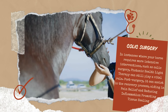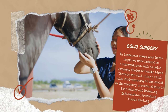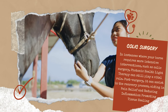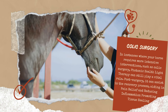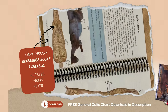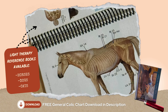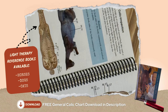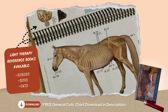Post recovery, it can assist in the recovery process, aiding in pain relief, reducing inflammation, and promoting tissue healing. This makes it an invaluable tool not just for immediate colic relief, but also for long-term equine wellness, recovery, and rehab. For more in-depth information on treating your horse for colic using light therapy, please refer to our Light Therapy for Horses book, which provides treatment charts specific to each colic type.